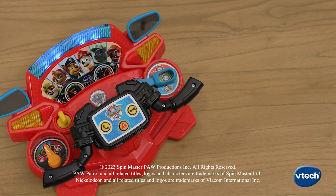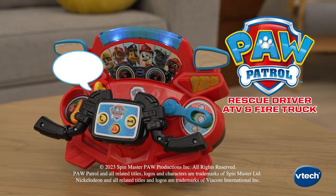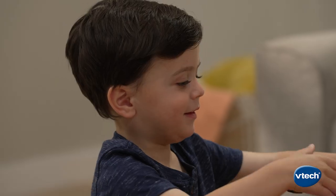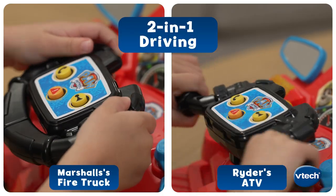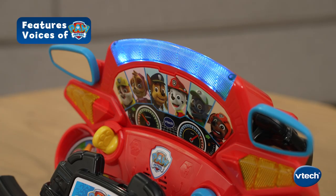Get the team on the scene with the Paw Patrol Rescue Driver ATV and Fire Truck from VTEC. Paw Patrol is on a roll! Accelerate into the action and hop in the driver's seat of Marshall's Fire Truck or Rider's ATV, featuring fun voices, phrases, and sound effects from the show.